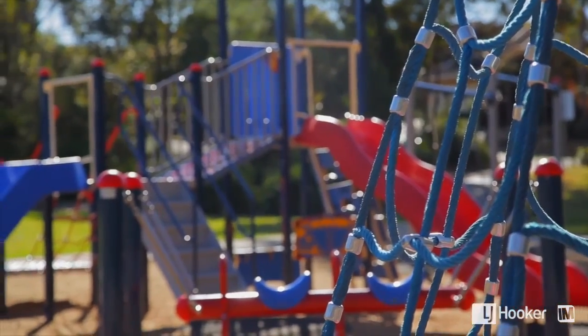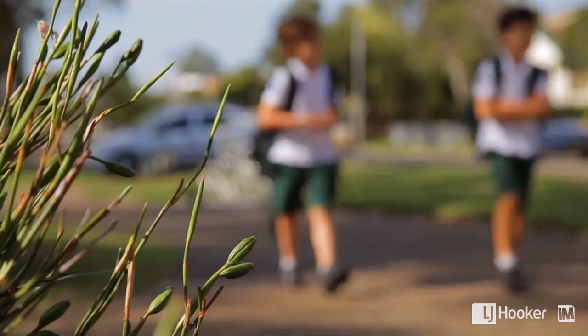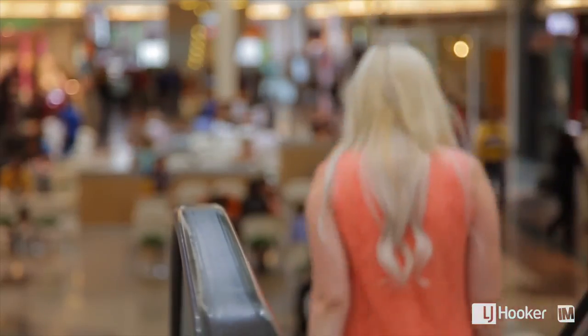Spence offers a relaxed, community-oriented lifestyle with an abundance of local amenities, and is just a short drive away from the Belconnen town centre.